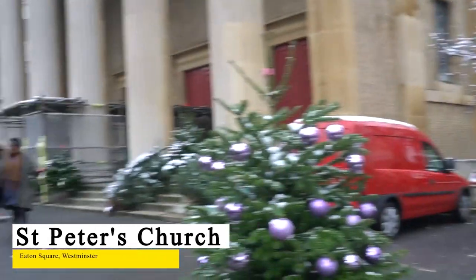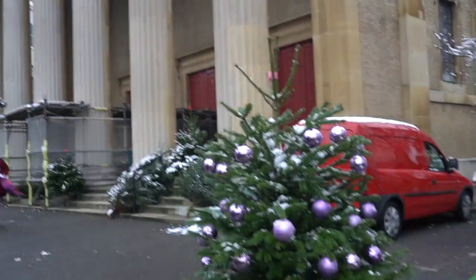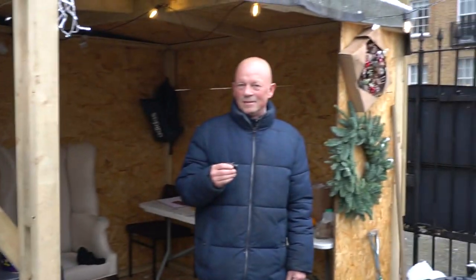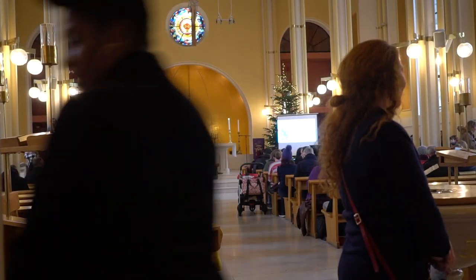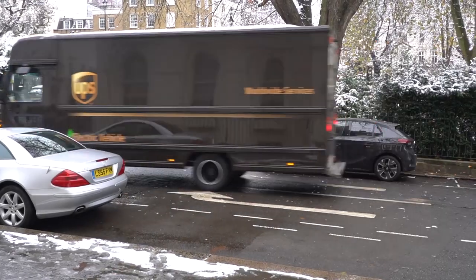We're here with Darren, who is selling Christmas trees. We are on Eaton Square, Belgravia, SW1W, and that's St Peter's Church — one of the finest churches in Westminster. It's not Roman Catholic, it's a beautiful church, go and have a look inside, it's worth a visit.